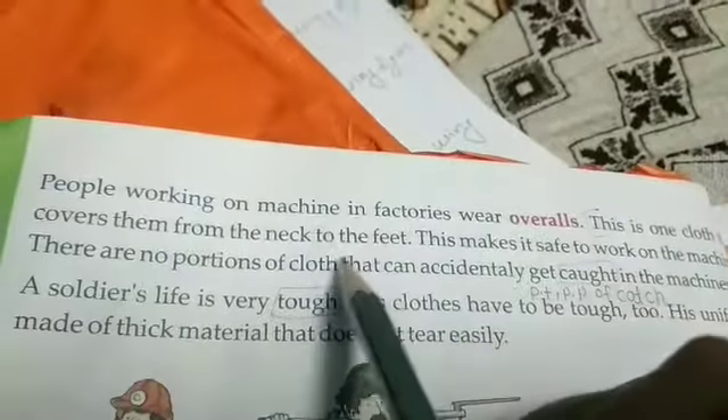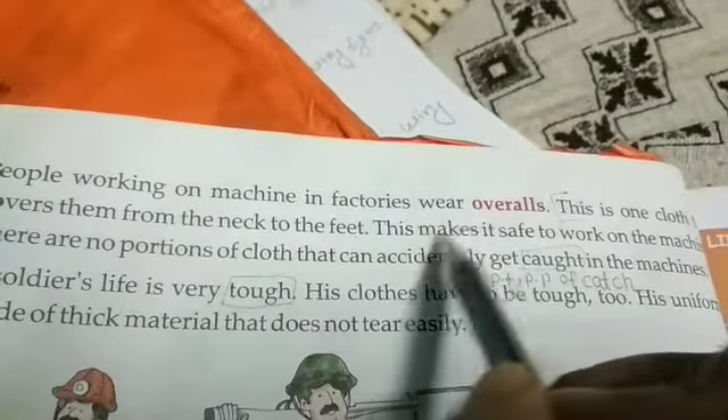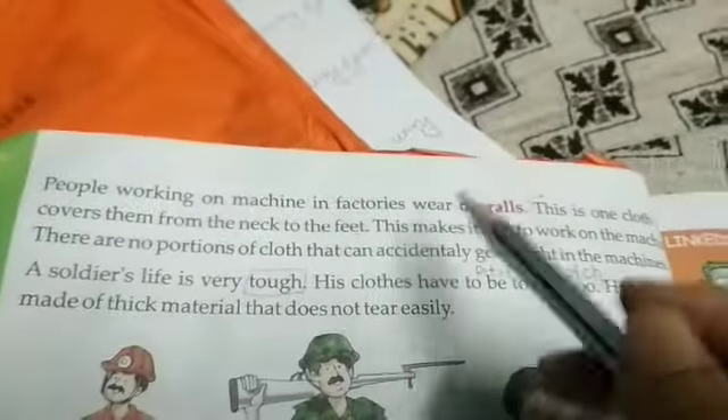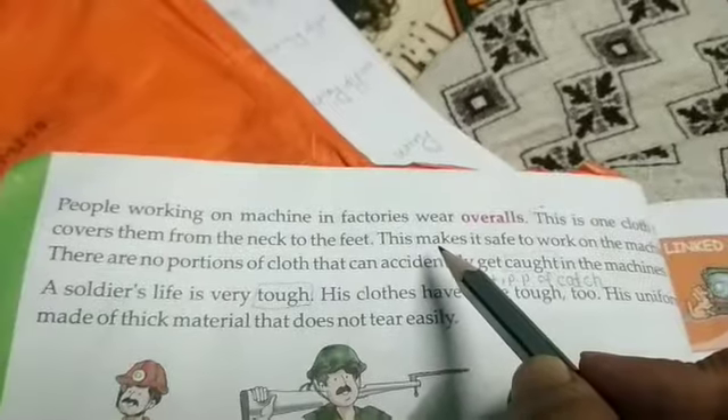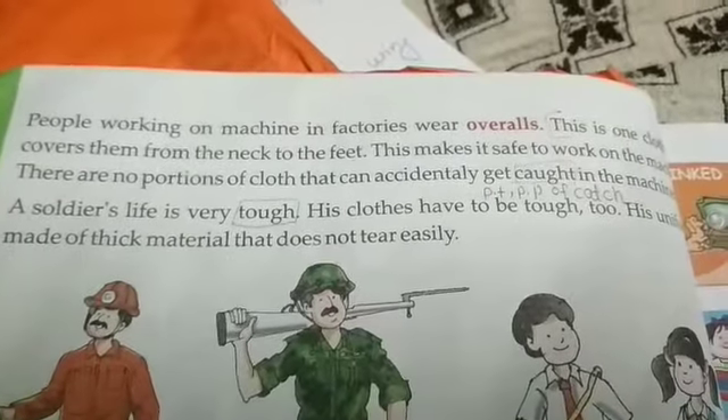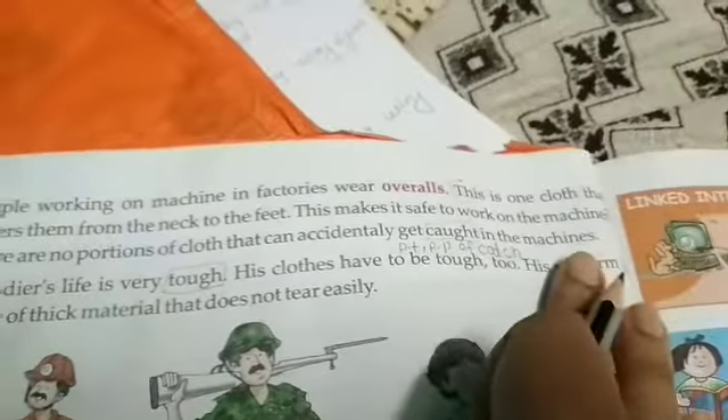Their clothes cover from neck to feet. This makes it safe to work on the machine.